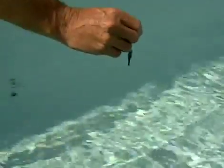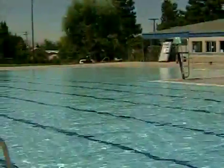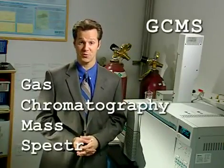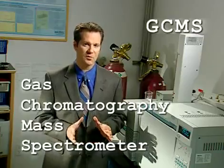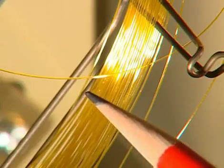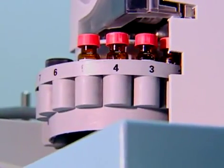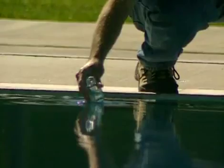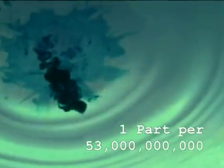Imagine taking a single drop of ink and putting it into an Olympic-sized swimming pool. Then, when it's all mixed in, we take a drop of water from that pool to test it. This is a GCMS — Gas Chromatography Mass Spectrometer. The compound you want to test is dissolved into a solution, then heated to become a gas. The gas flows through a tiny tube which physically separates the compound of interest from other compounds. It's then detected by the mass spectrometer and the amount can be determined with amazing accuracy. From that single drop of water from the Olympic-sized pool containing over 700,000 gallons, the GCMS can detect that original drop of ink — a detection of nearly one part per 53 billion.